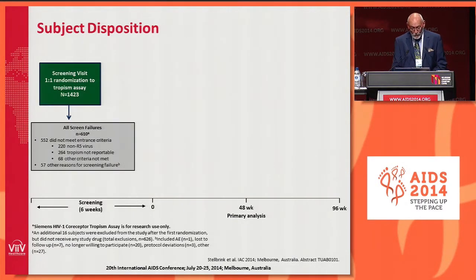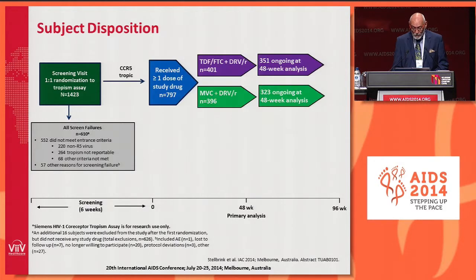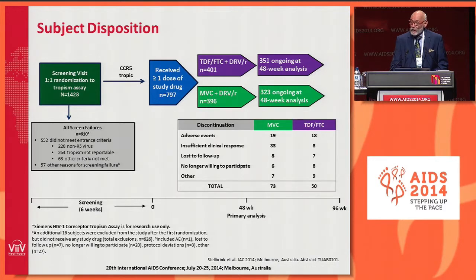Regarding subject disposition: 1,423 subjects were screened. R5-tropic subjects who received one or more doses of study drug numbered 797, randomized to either the tenofovir-FTC three-drug arm or the Maraviroc arm. At the 48-week time point, there were 351 subjects ongoing in the tenofovir-FTC arm and 323 ongoing in the Maraviroc arm. Discontinuations for adverse events were comparable, but for insufficient clinical response there were 33 for Maraviroc versus 8 for tenofovir-FTC.